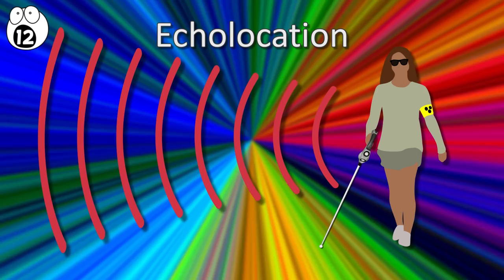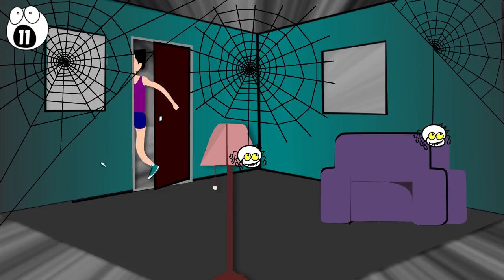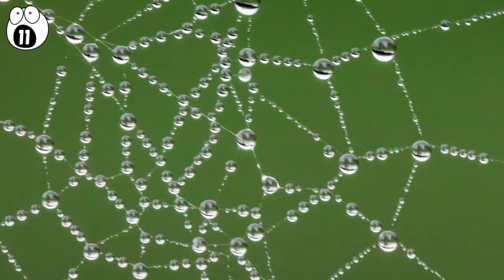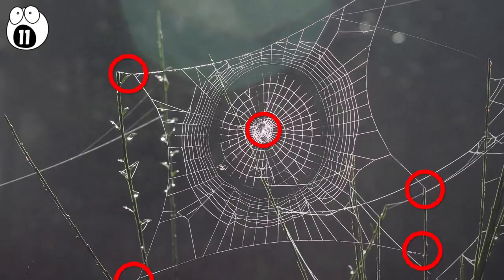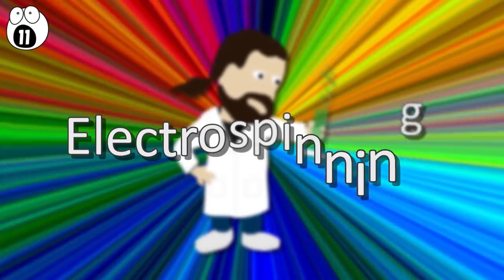Number 11: spider webs. Webs in your home might inspire you to invent a new way of running from the room screaming, but they also inspired some scientists to make a super strong adhesive. Researchers noticed that the anchor points of spiders' webs — where the web attaches to a wall or tree limb — were extremely strong. After studying further, they realized the spider's silk was woven in a particular geometric pattern at the anchor points, lending to its strength. They then tried this with polyurethane, using a process called electrospinning to pull thin filaments of polyurethane in the same geometric pattern.